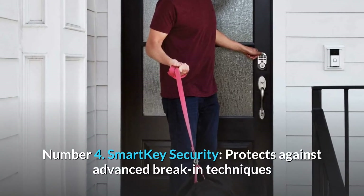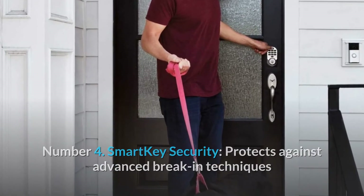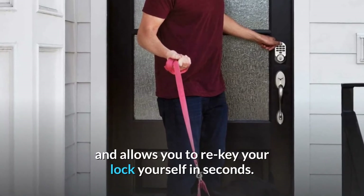Number 4: Smart Key Security. Protects against advanced break-in techniques and allows you to re-key your lock yourself in seconds.